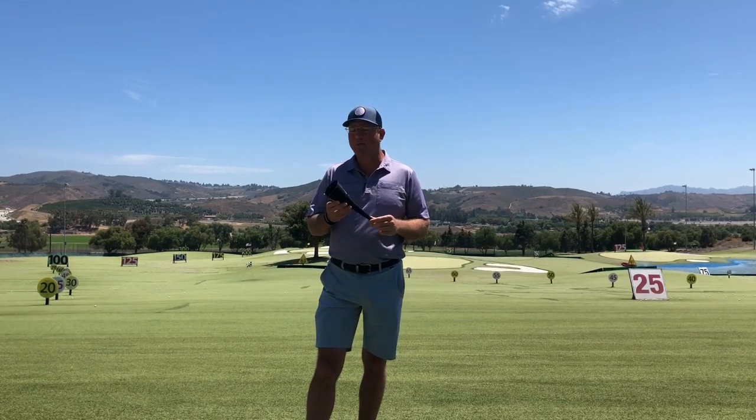Hey, this is Steve from HitItLonger.com, and in today's episode, I'm going to show you how this funnel is just like some of the greatest golf swings in history, so stick around.